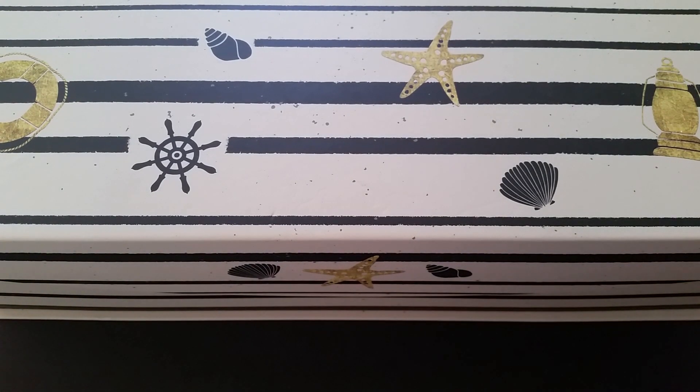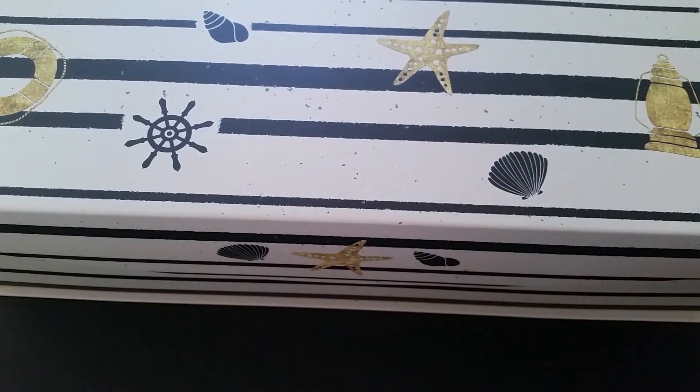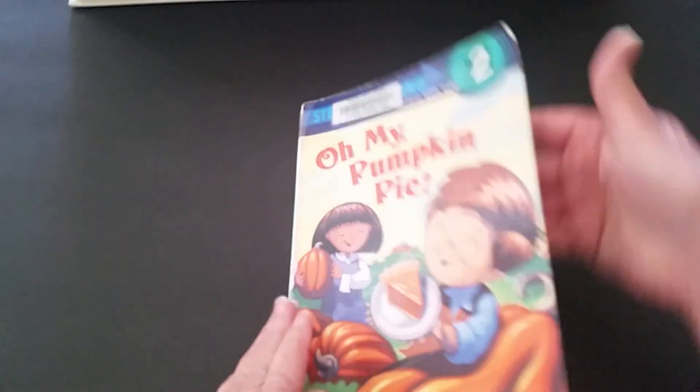Hello boys and girls, welcome to Treasure Box Stories. It's time to look inside our treasure chest to see what story we are reading next. Today's story is Oh My Pumpkin Pie.